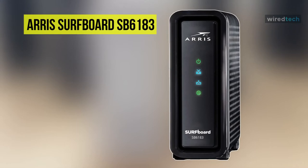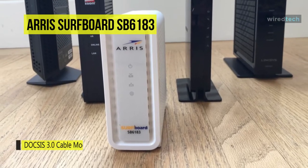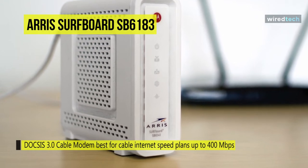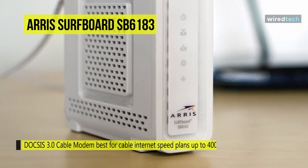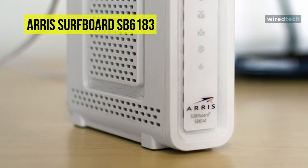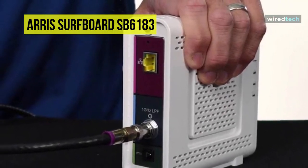Next is the Arris Surfboard SB6183. Featuring high-speed connectivity at low cost, this Arris Surfboard modem series comes with a lag-free connection to its users anywhere at any time. It provides support of DOCSIS 3.0, which allows cable TV streaming including high-speed data to current TV systems. Featuring compatibility with bonding up to 16 downstream channels and 4 upstream ones will allow the user to gain the maximum high-speed internet experience without spending a lot of money.